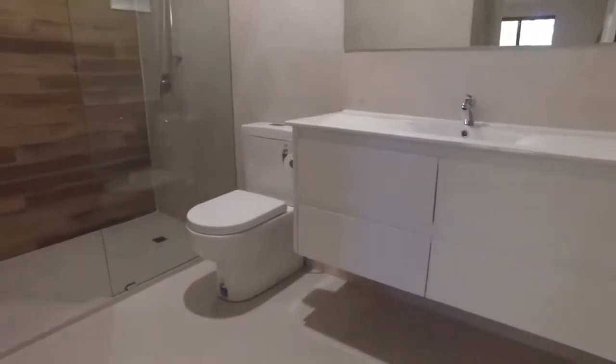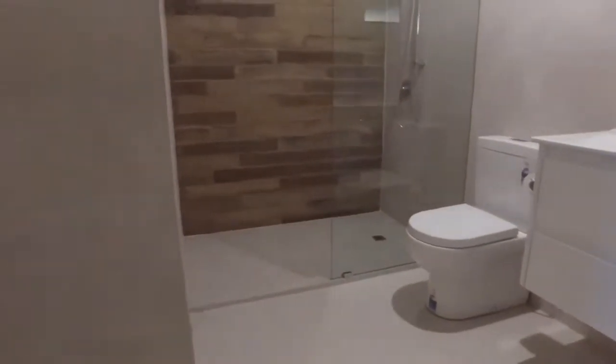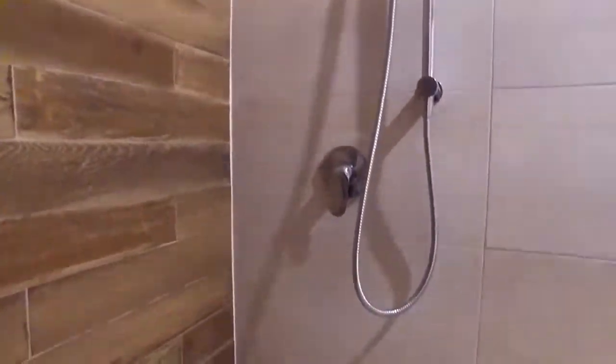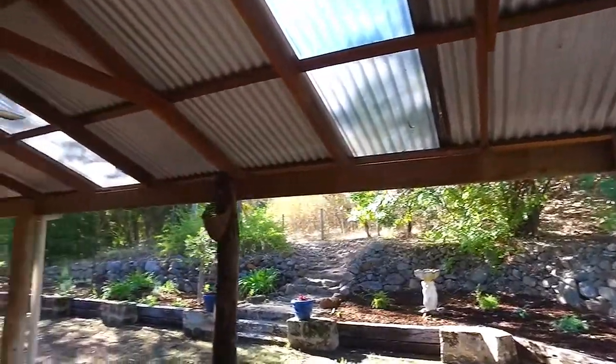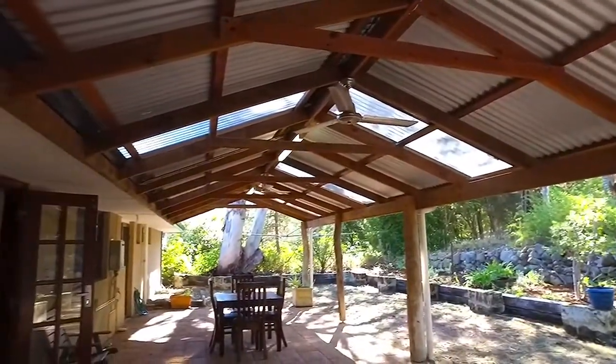There's a luxurious master suite that you'd typically find on My House Rules, and you are bound to be in awe when you walk in. It has a big, fitted, built-in robe. And there's oodles of space for all your family and friends in the height of winter or summer under the big gable patio.